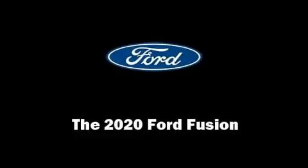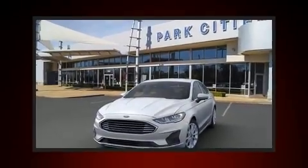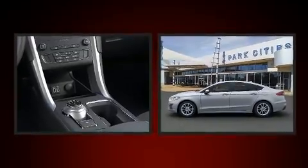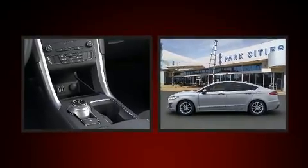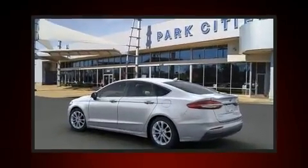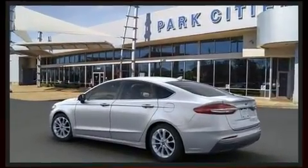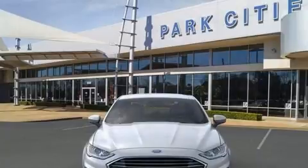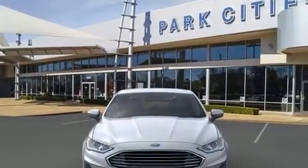Discerning drivers will appreciate the 2020 Ford Fusion. This four-door, five-passenger sedan offers the features and options for which you've been searching. Smooth gear shifts are achieved thanks to the efficient four-cylinder engine, providing a spirited yet composed ride and drive. A turbocharger further enhances performance while also preserving fuel economy.